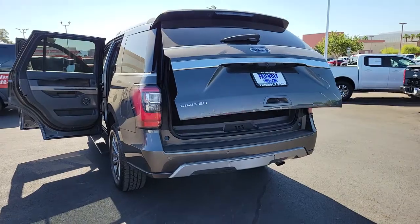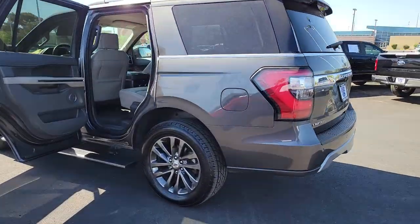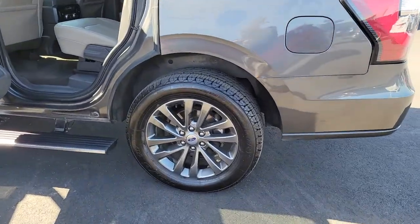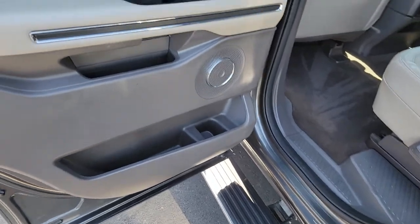Keyless entry, fog lamps, power lift gate, power passenger seat, heated rear seat, aluminum wheels, heated front seat, third row seat, dual zone AC, and electronic stability control.